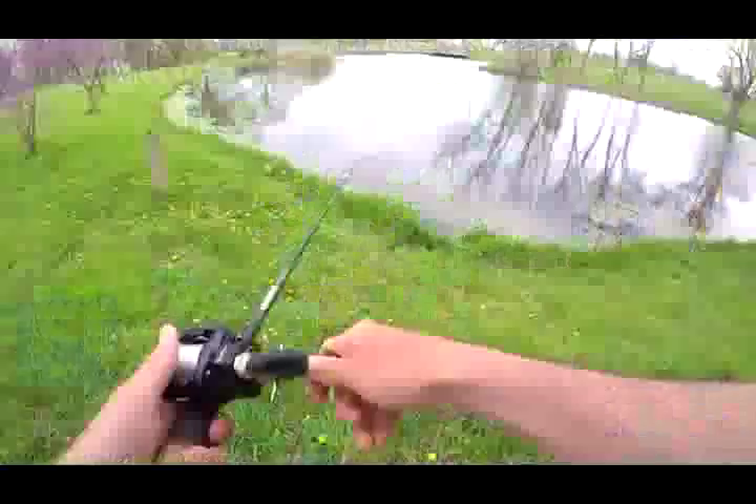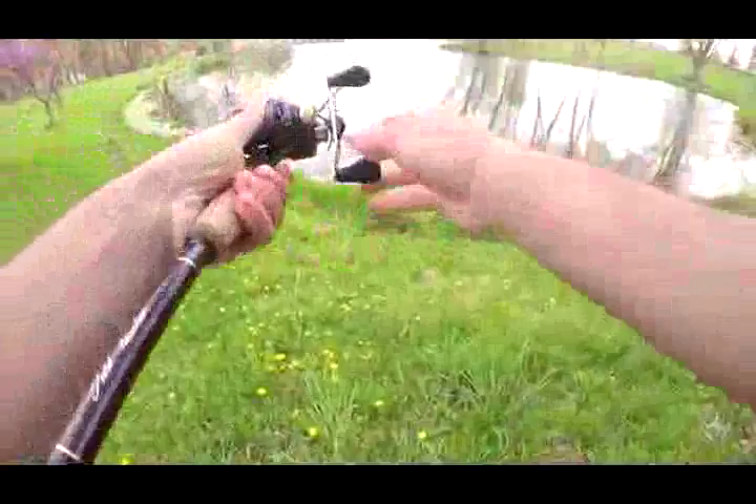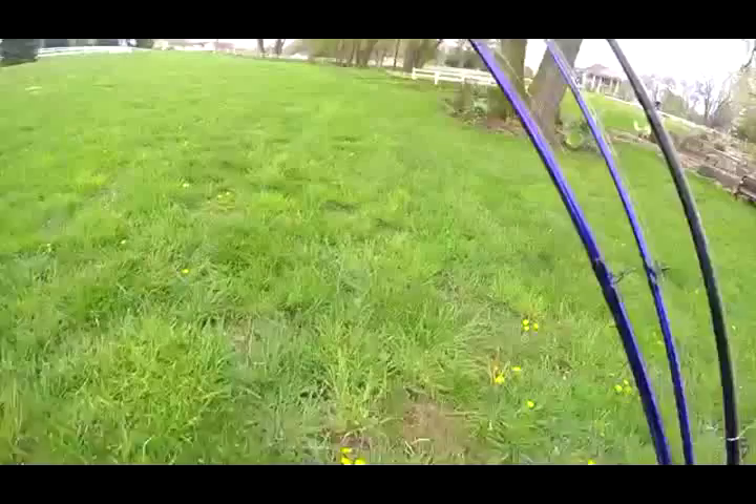Well look at that, already made a friend. Twenty minutes later and there is no fish in that pond, at least I couldn't find any. So I'm gonna pull up Google Maps, drive around for a bit, see if I can find another pond.